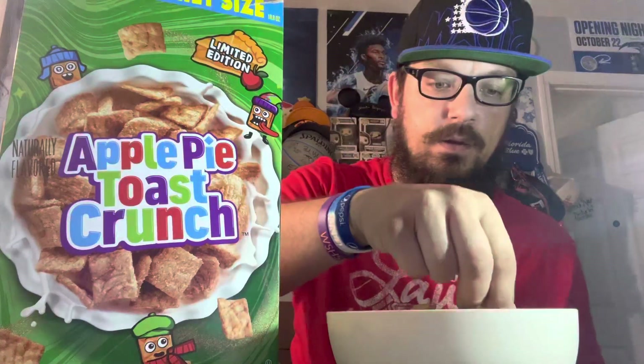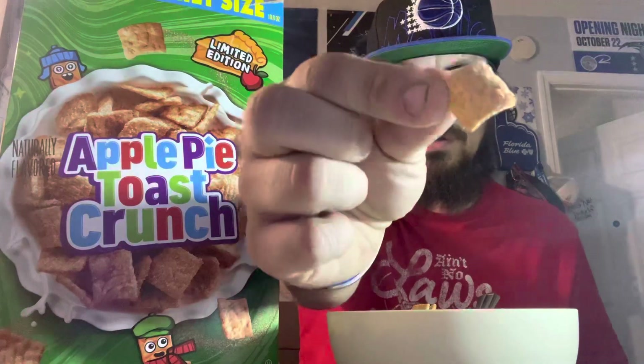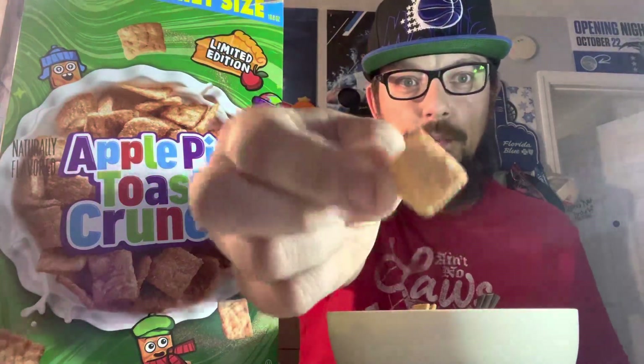Let's give you a little picture of what it looks like — let's get up close and personal with you. It's got the ridges, looks just like a regular Cinnamon Toast Crunch cereal piece. It's got the dust on it — the cinnamon, the apple pie flavor dust stuff on it.